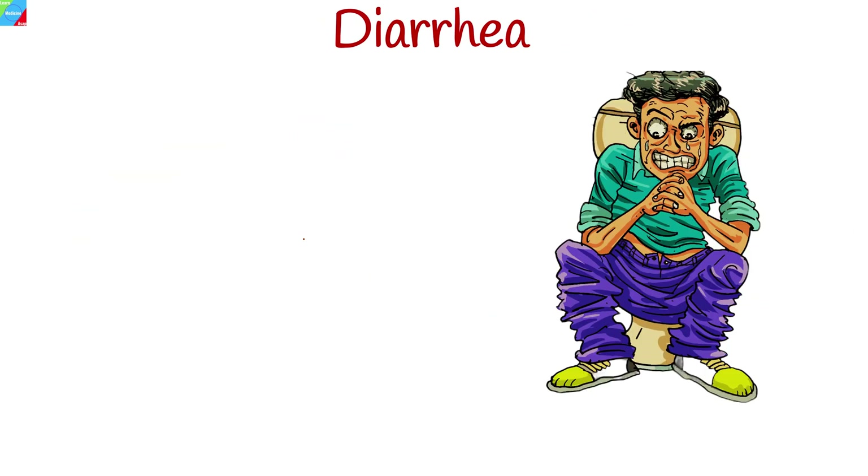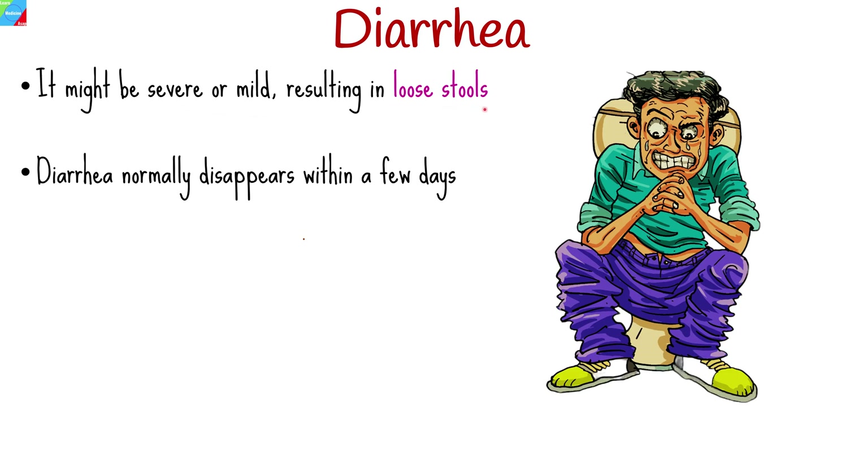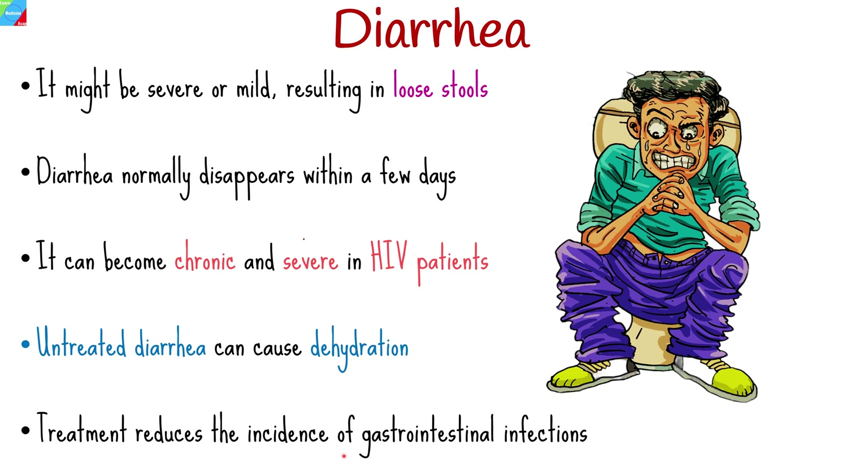One of the most common complications of HIV is diarrhea. It might be severe or mild, resulting in loose stools on occasion. Diarrhea normally disappears within a few days; however, it can become chronic and severe in HIV patients and can result in health issues. Diarrhea that isn't addressed is very dangerous and can cause dehydration or other potentially fatal problems. Treatment significantly reduces the incidence of gastrointestinal opportunistic infections, lowering the risk of infectious diarrhea.